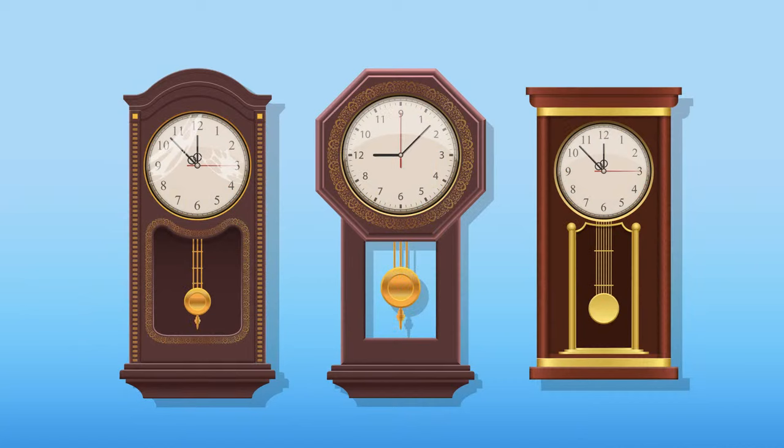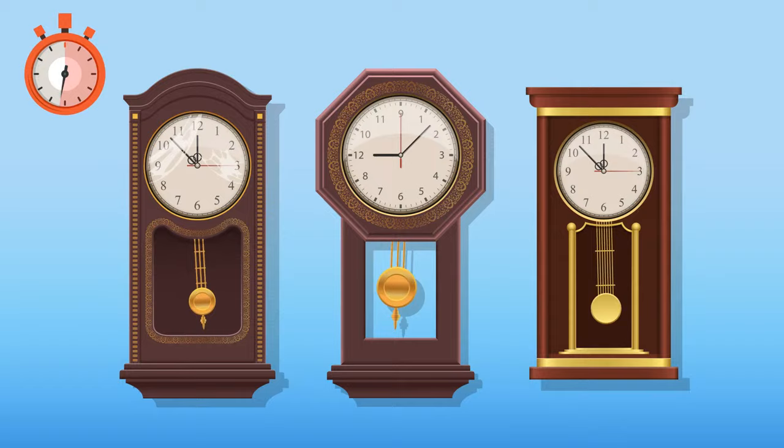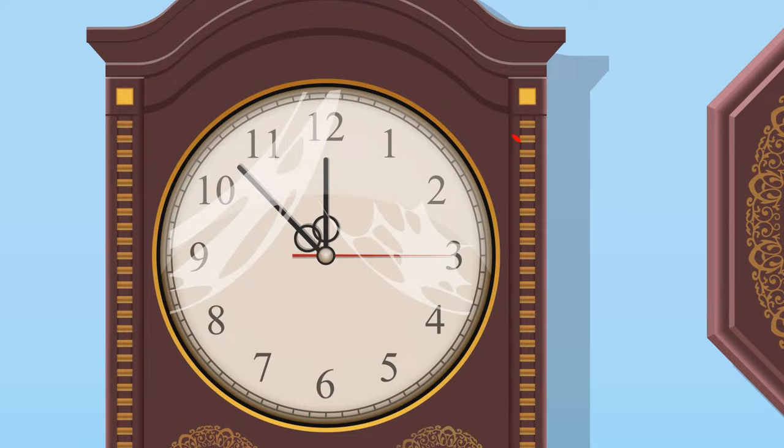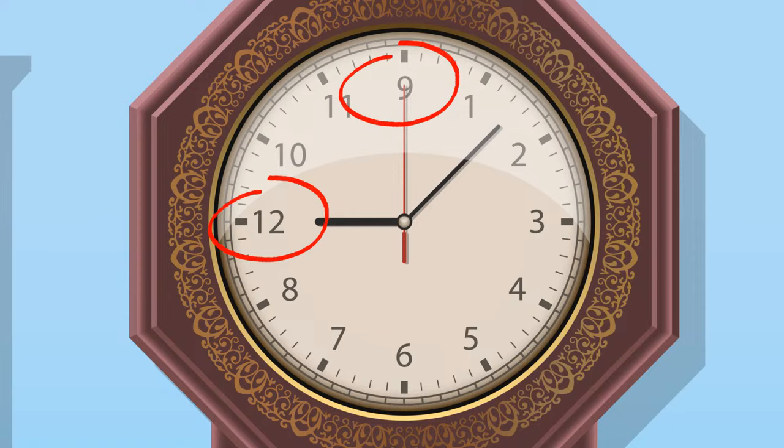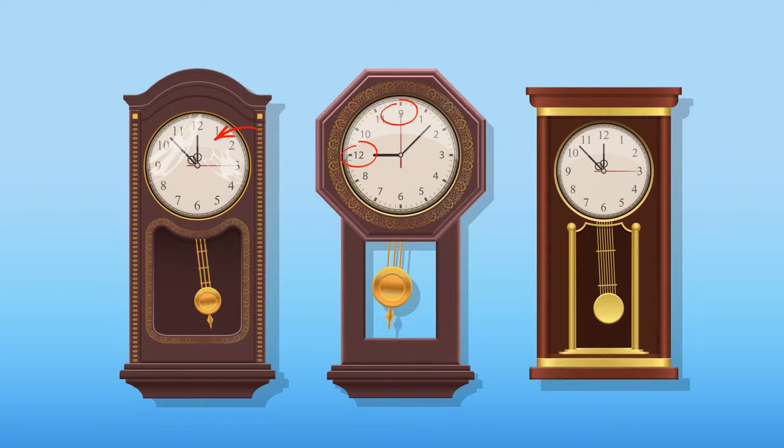Three clocks are hanging on the wall, but only one of them is trustworthy. Which one? There's a spiderweb on the hands of the first clock, meaning they haven't moved for a long time — the time it shows can't be correct. The second clock has some numbers positioned in the wrong order: twelve and nine are mixed up. But the third clock looks trustworthy.